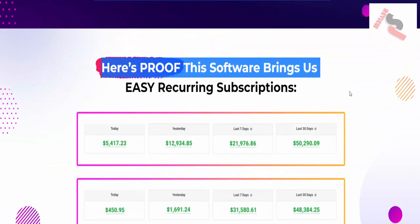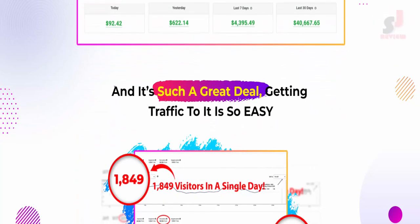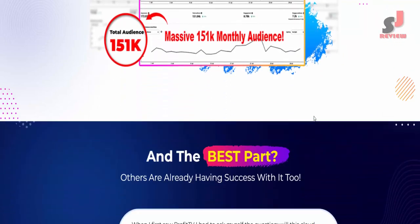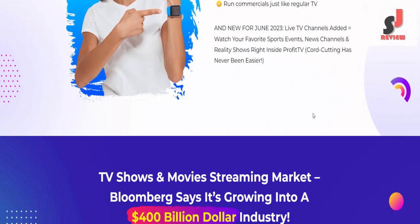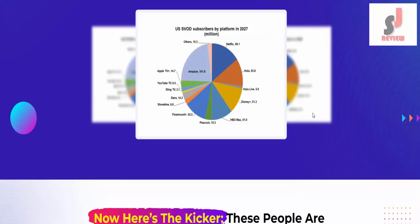Here's proof: this software brings easy recurring subscriptions, and it's such a great deal — getting traffic to it is so easy. A limited-time free commercial license is included, meaning you can use Profit TV not just for yourself but also to sell shows and movies streaming access. Bloomberg says the streaming market is growing into a 400 billion dollar industry.